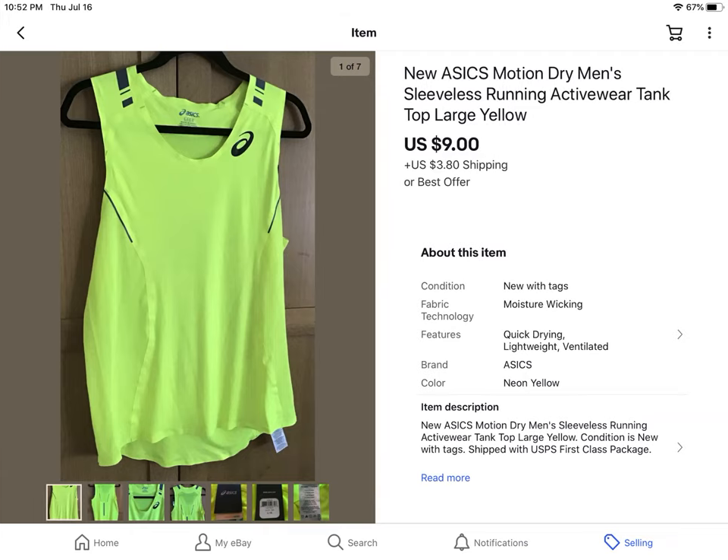This was a new Asics men's running tank and I got this at the $0.41 sale. It sold for $9 plus shipping.